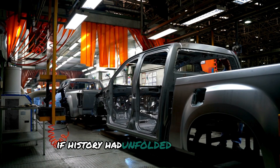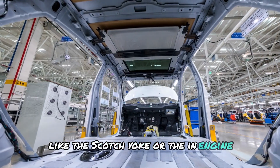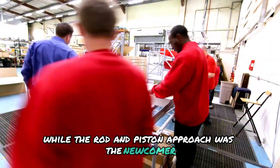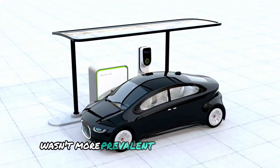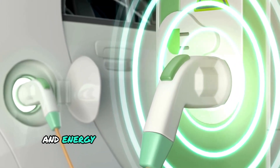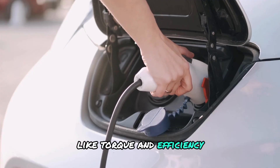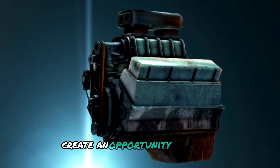Imagine if history had unfolded differently — if alternative designs like the Scotch yoke or the iron engine had been the focus of a century's worth of innovation, while the rod and piston approach was the newcomer. We'd likely be questioning why such a brilliant rod and piston design wasn't more prevalent. The tides, however, are turning. The rise of electric vehicles is nudging the automotive sector to explore other avenues of propulsion, and while EVs may outperform internal combustion engines on torque and efficiency, obstacles such as charging infrastructure and battery longevity create an opportunity for novel engines like the iron engine to make their mark.